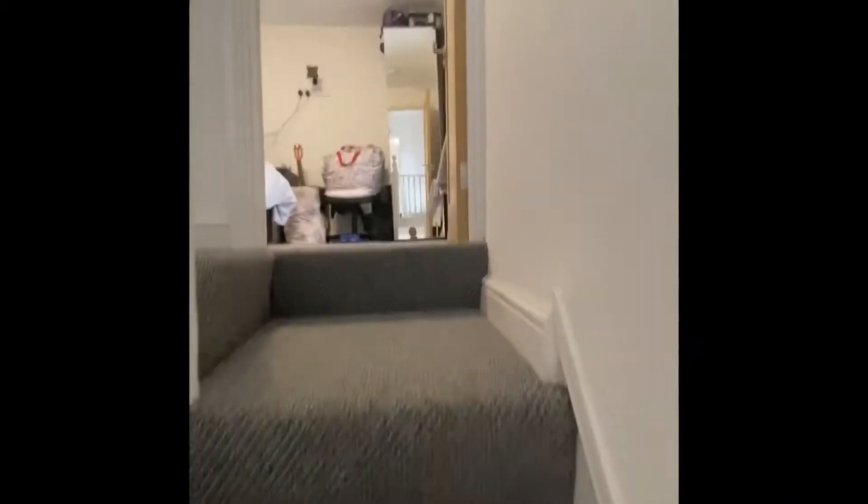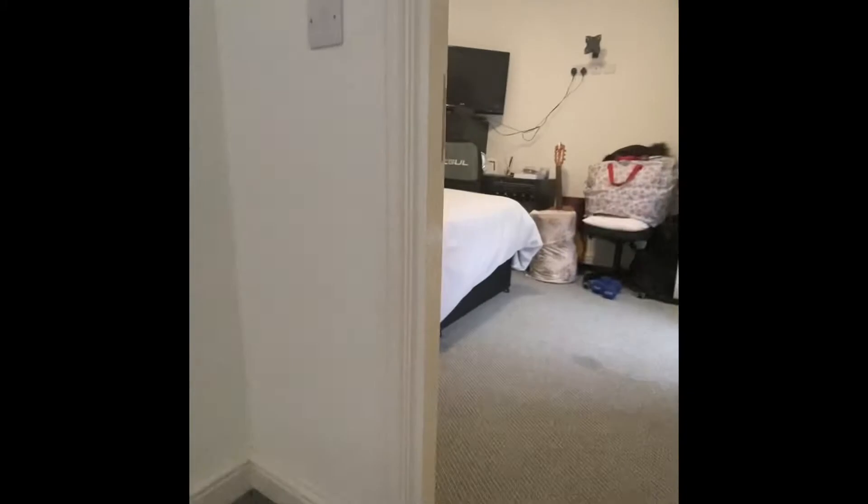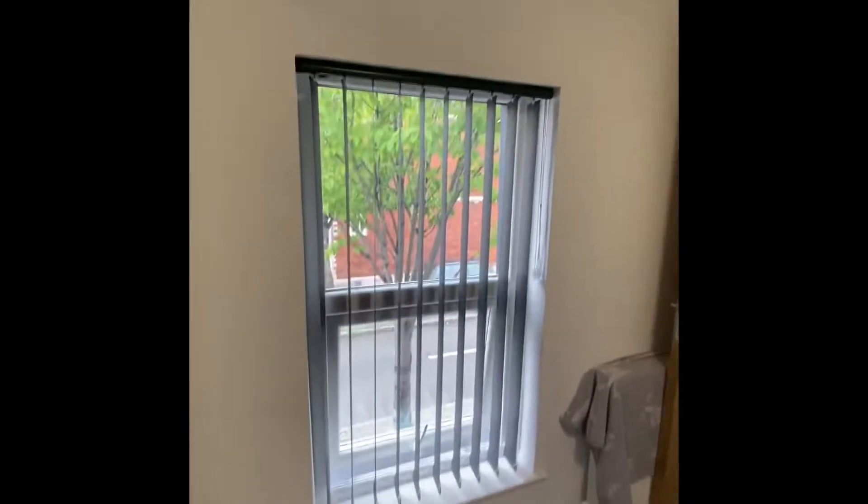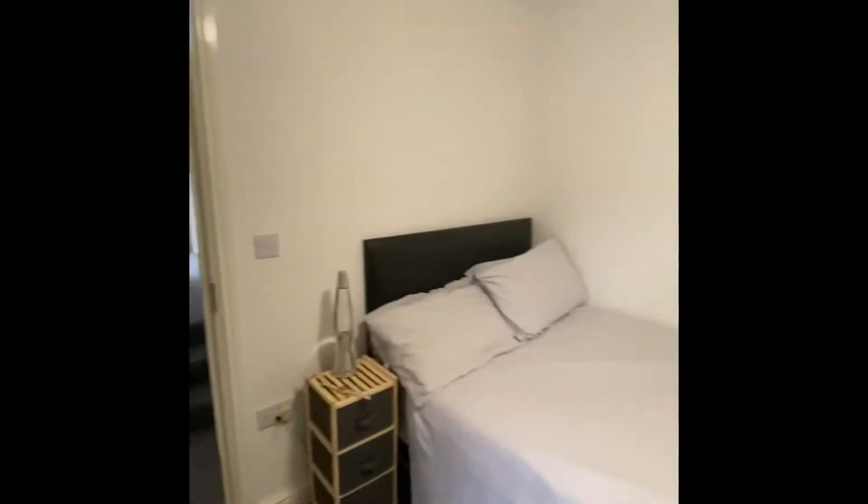If we just head on upstairs, at the top of the stairs you have your second bedroom. As you can see, same furniture and a nice big window — again, a really nice-sized bedroom.